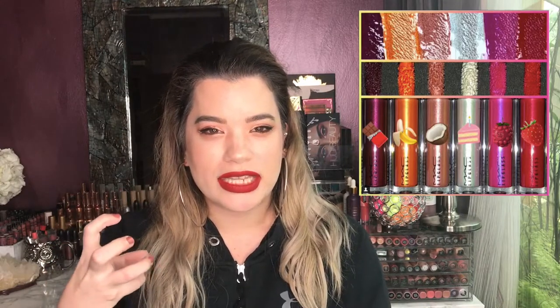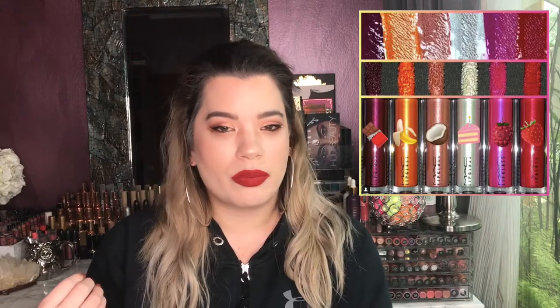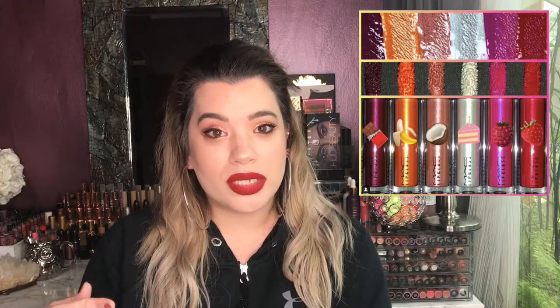Next up are some new MAC lip glasses, all sweets-themed — very shimmery and pretty with names like Death by Chocolate, Funfetti Cake, and Coconut Macaroon. I'm not a huge fan of MAC glosses in general because they can be goopy, but I do have three MAC lip glasses I'm obsessed with. Unless a color really stands out, I normally pass. I'll go in store to swatch them when they release, but as of now it's a pass.